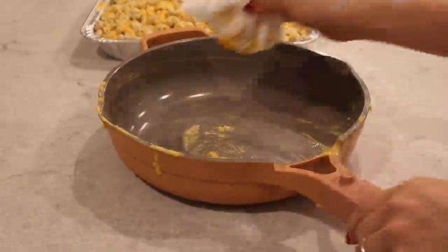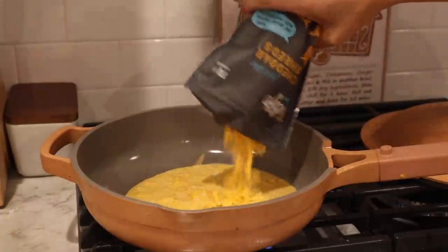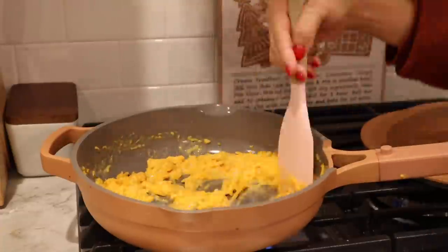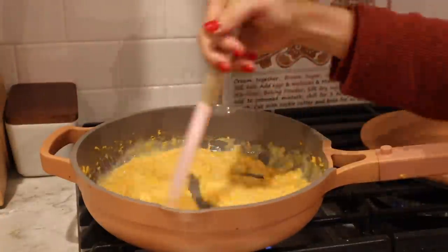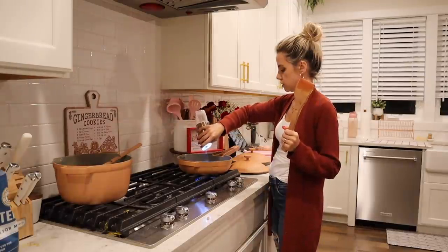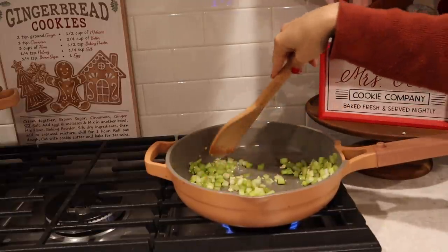I'm using the same pan for my brother's dairy-free version — just wanted to show you how easy it is to wipe out. I am going to wash it properly since my brother can't have dairy. Then I'm adding in his portion of the flour, dairy-free butter, and cashew milk, then adding in his vegan cheese. You can see it doesn't melt quite as well, but it melts a lot better in the pan than it does in the oven. Finally, we're back to our stuffing — adding in the celery and garlic with some salt and letting that soften before adding it back to the bread.